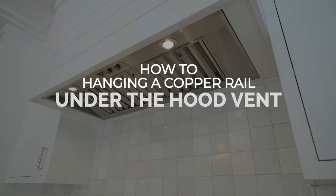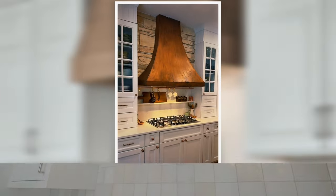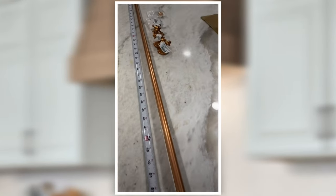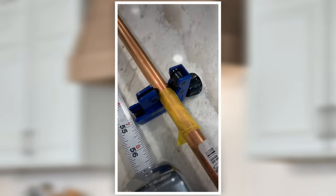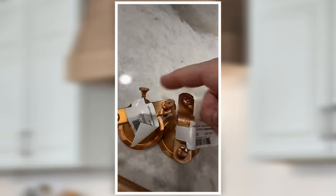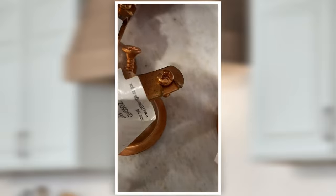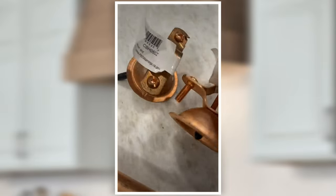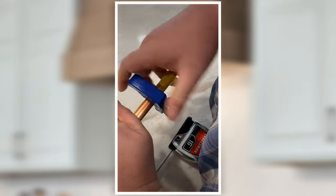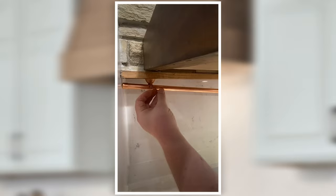Number 6: How to Hang a Copper Rail Under the Hood Vent. This copper rail can be a quick DIY to hold some glasses, measuring cups, and other kitchen utensils. If you're often in a rush when cooking, hanging it under the hood vent will be a good choice. You'll need copper, copper-plated bell hangers, and end caps. Cut the copper to the length you want, then put on the end caps. Attach the bell hangers on the hood vent, slide in the copper rail, and there you have it. Last, add hooks to hold your things.